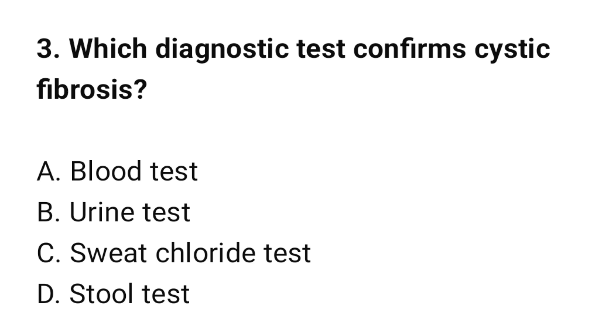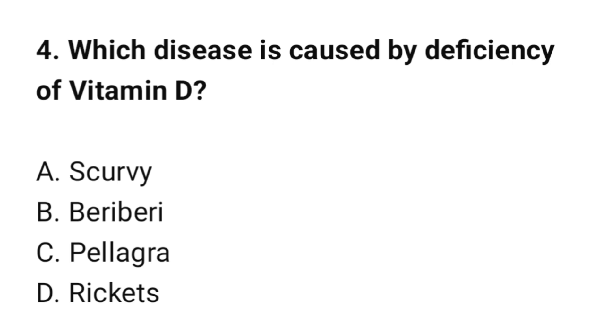Question number 3: Which diagnostic test confirms cystic fibrosis? The correct option is C: Sweat chloride test. Question number 4: Which disease is caused by deficiency of vitamin D? The correct option is D: Rickets.